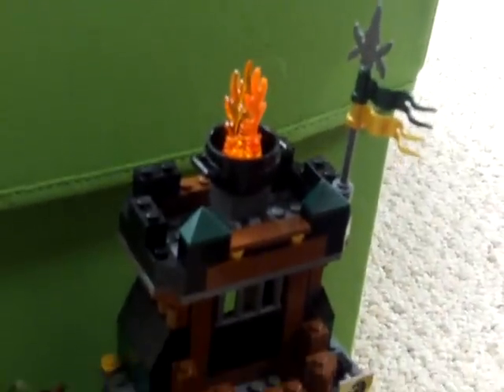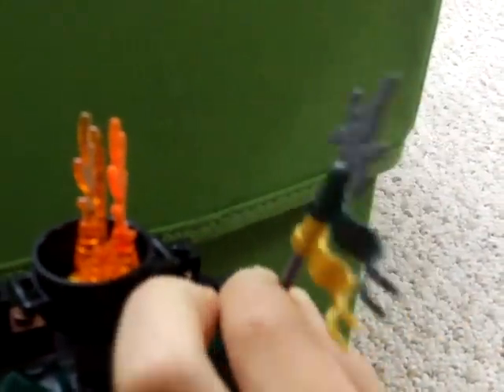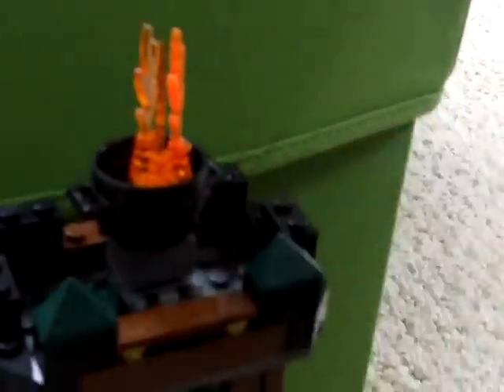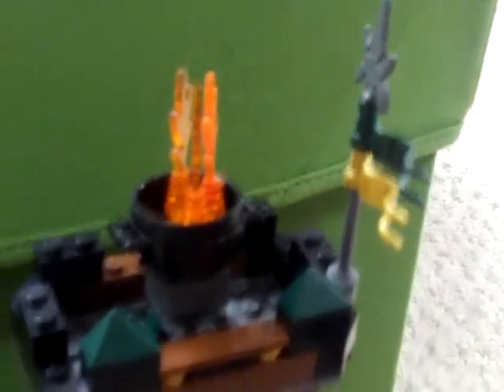Next up, the tower. There are little dragons and shields. There's a little torch thing up here you can drop down, and a little sword with the flag. And there's a catapult, and it works.